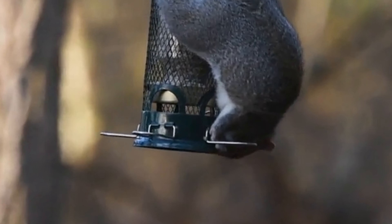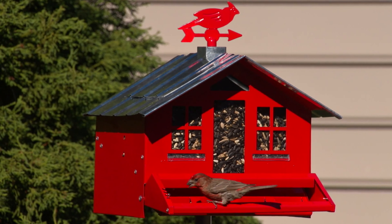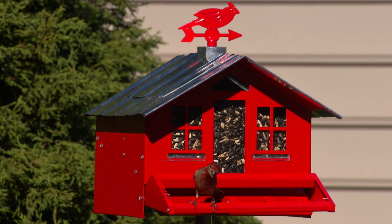Are you tired of watching squirrels raid your bird feeder and devour all the seeds meant for your feathered friends? If so, you're not alone. Squirrels can be persistent little critters, but fear not — there is a solution.